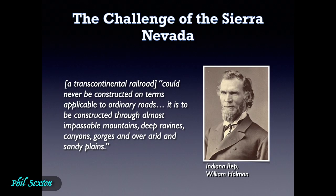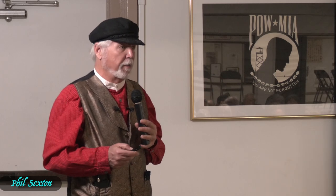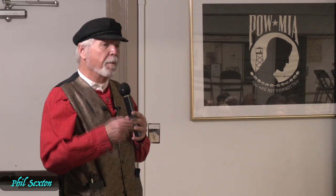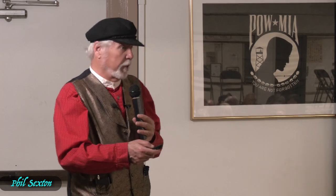Building Bloomer Cut also helped silence some of the naysayers, because people thought the railroad would utterly fail as soon as it got into the mountains — including people like William Holman, who said a transcontinental railroad could never be constructed through 'almost impassable mountains, deep ravines, canyons, gorges, and over sandy plains.' But when they started getting into the tough terrain above Auburn, even he started to change his mind. Getting through Bloomer Cut convinced a lot of people to open up their pocketbooks, including Placer County, which bought bonds to support the railroad.